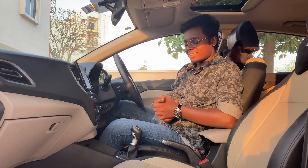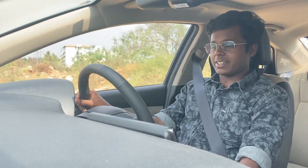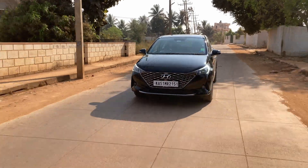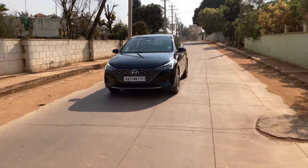Now it's time to get into the driving experience of the all-new Verna. When driving, the Verna's cabin is the best to be in. The Hyundai Verna comes with 3 engine options: the 1.5-litre petrol, the 1.5-litre diesel, and the 1.0-litre turbo which has a 7-speed DCT gearbox.